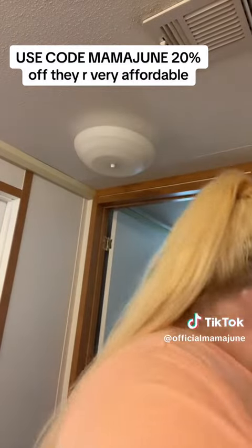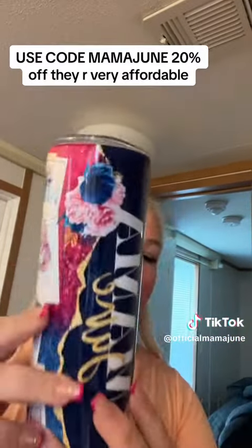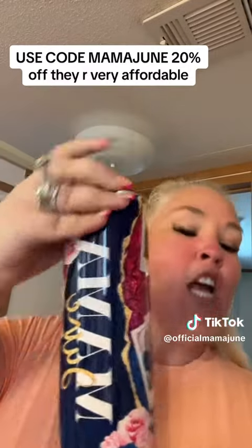What I am most excited about in this package — this is what I was most excited about. She did this. They do custom tumblers and they do regular tumblers on the website too. So go check them out.